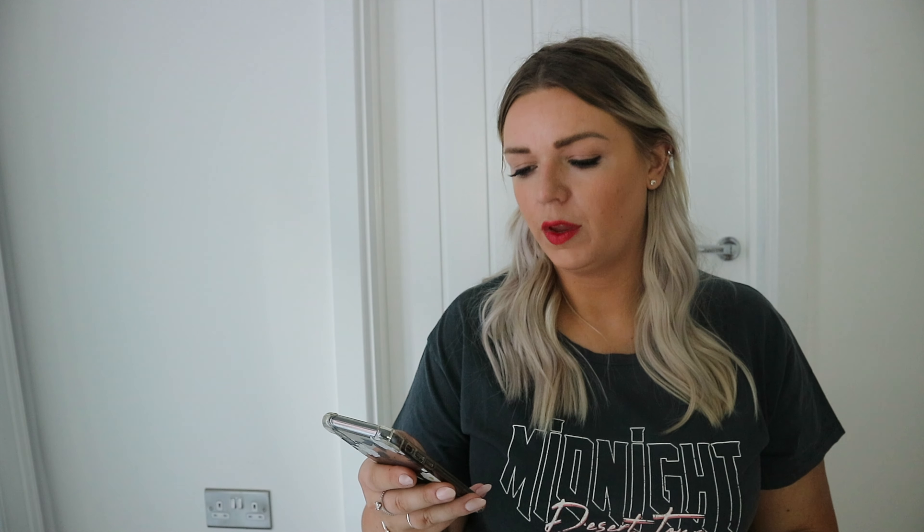I got this long sleeve top with a little ring detail in the middle — it's this kind of ribbed t-shirt material that I'm really loving at the moment. Really comfortable. I got it in a size 16 and I'd say sizing was spot on. I'm not sure if I'm totally in love with it on me — it is a really nice top, but this ring thing, I don't know where it's meant to sit.